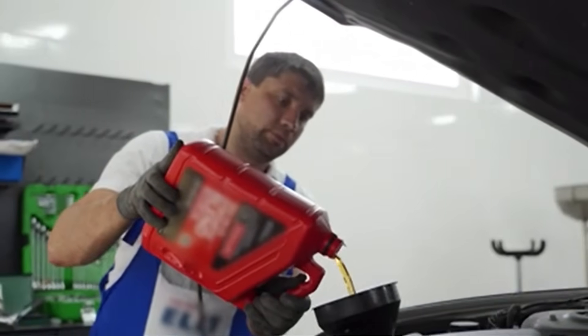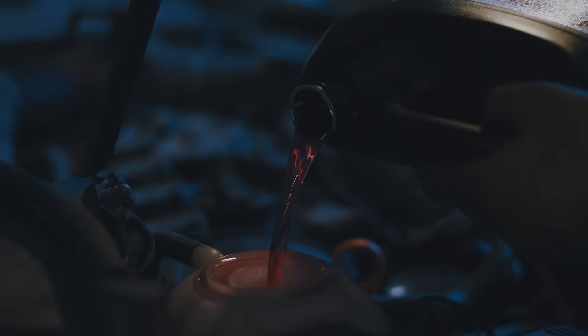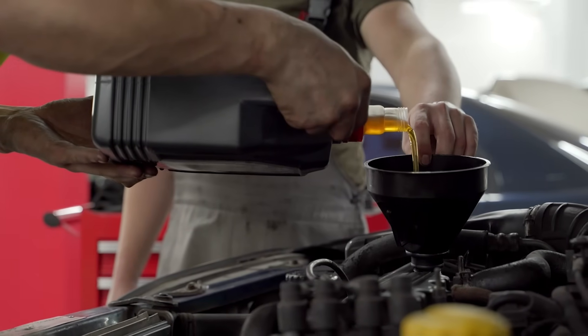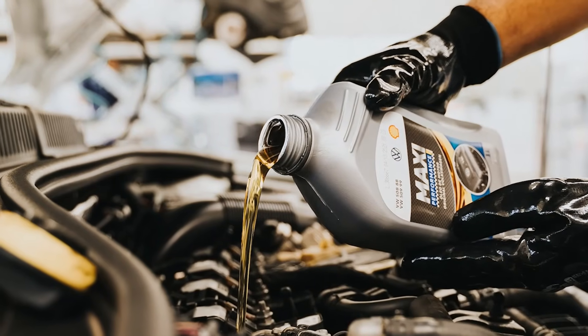'Add a quart of oil.' How much is a quart? It's 946 milliliters. If you add a full litre to a sensitive engine because you thought a quart was a litre, you might overfill it. On a diesel engine, overfilling is dangerous — it can cause runaway. If the video doesn't speak metric, it doesn't speak European.